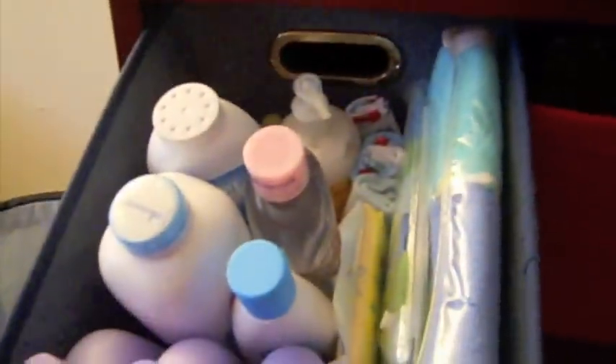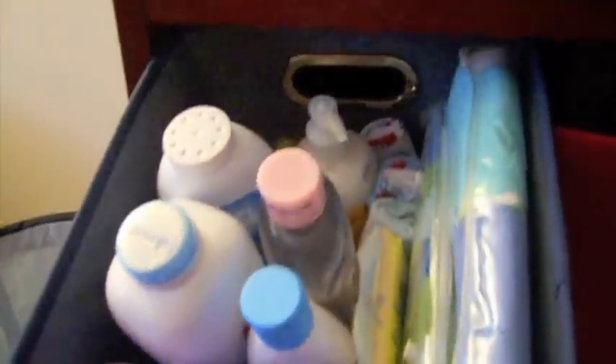This bin is like bath and shower stuff — so he has towels, baby lotion, baby powder, baby oil. That's all in there.